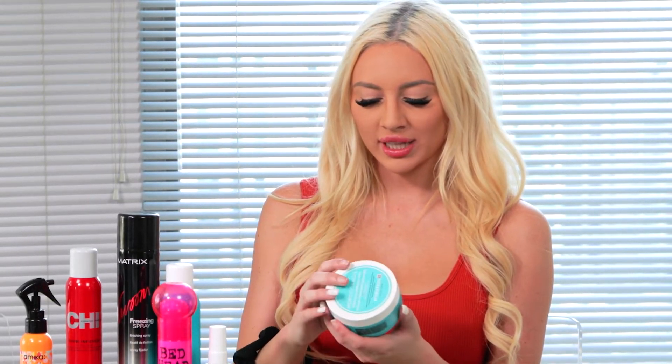I have another Moroccan Oil product — this is the Weightless Hydration Mask. I usually try to use this maybe once or twice a month depending on how my hair feels. I just leave it on while I'm in the shower and wash it out maybe 10 minutes later. I like that it's not too heavy on my hair — when I wash it out I don't have that feeling of residue or conditioner that's too hard to get out, but it really does make a difference. All of the Moroccan Oil products are great for people with dry or damaged hair and I would highly recommend them.